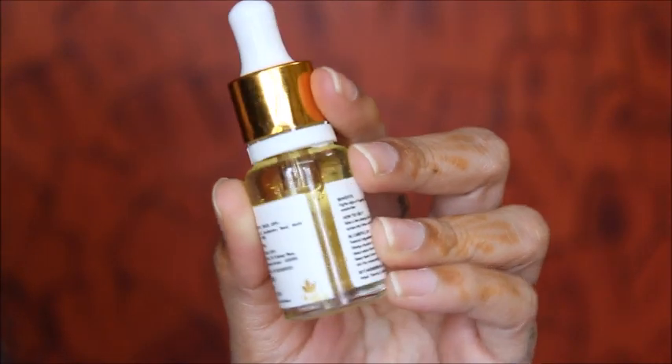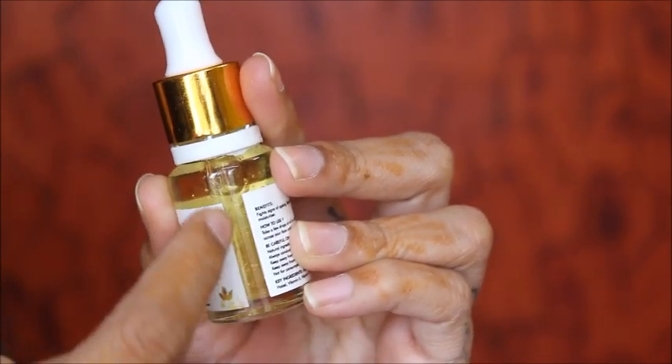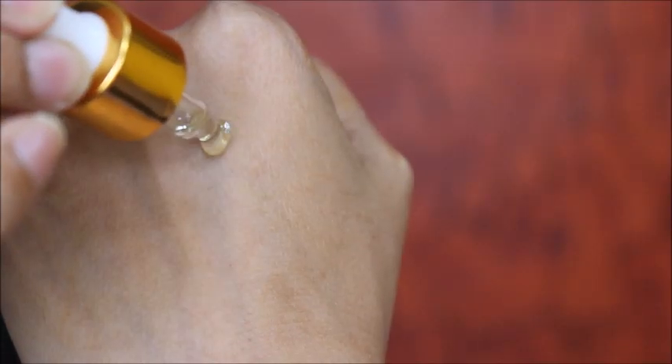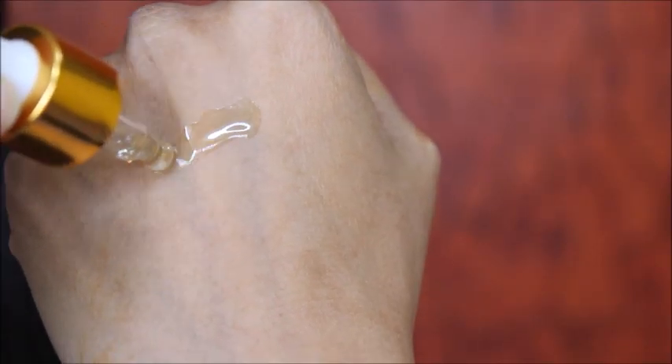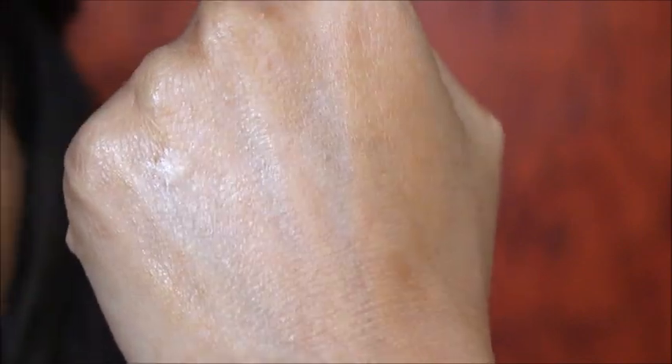Once you see underneath the bottle you can see the golden leaves, and you need to shake it well so that it will mix with the oil. This is how the oil looks — the consistency is medium, it's not too thick or runny, and it just glides on the skin very easily. Once I started blending it, it did absorb into my skin and it did not feel sticky. It has a mild smell to it, does not have any strong smell, and does not irritate your skin. You can see the oil is completely absorbed into my skin.